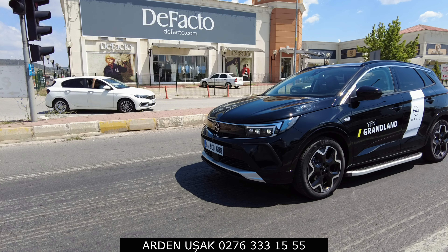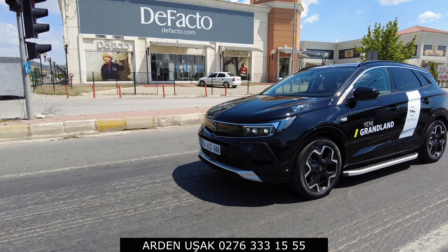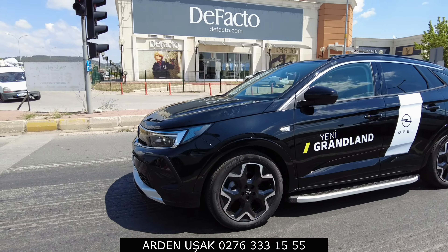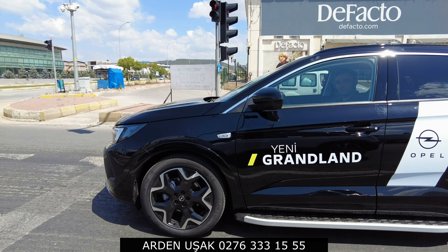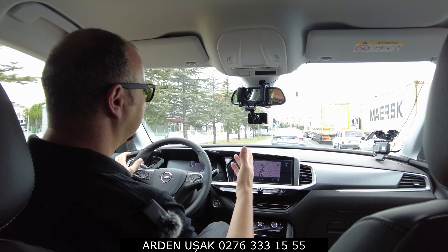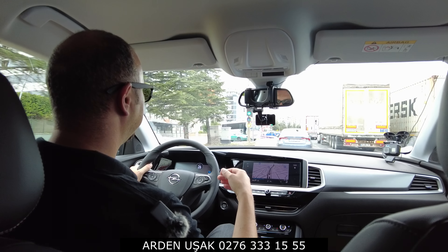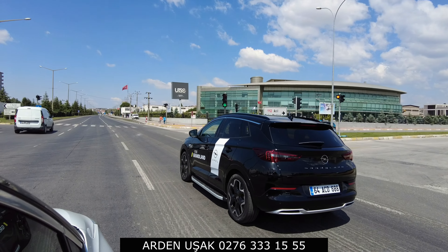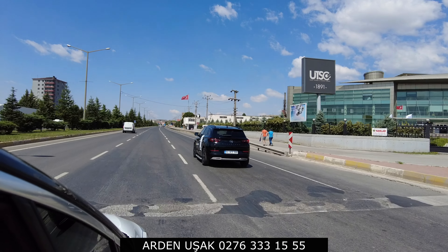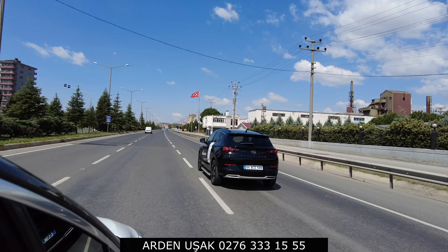The engine is the 1.5-litre diesel, 130 horsepower, with 300 Nm of torque, paired with an 8-speed fully automatic torque converter gearbox. Let me also talk about the engine options: the entry-level Edition trim only comes with petrol - the 1.2 130hp with 8-speed auto. Moving to Elegance, you can get the 1.2 130hp petrol automatic, or the 1.5 130hp diesel automatic. However, when you go to the top Ultimate trim, it's only available in diesel.